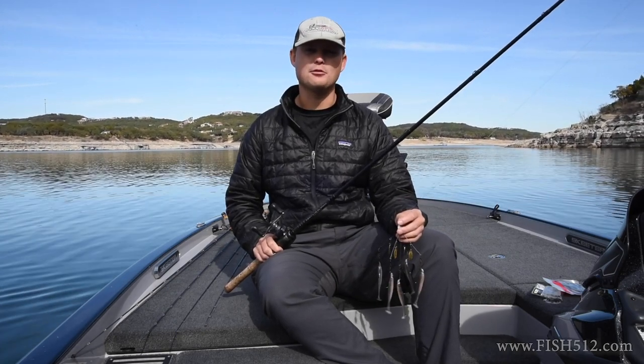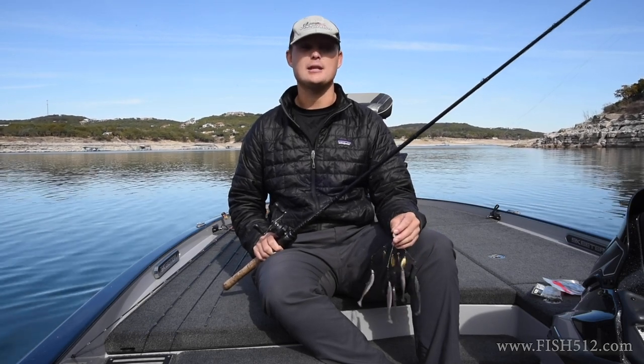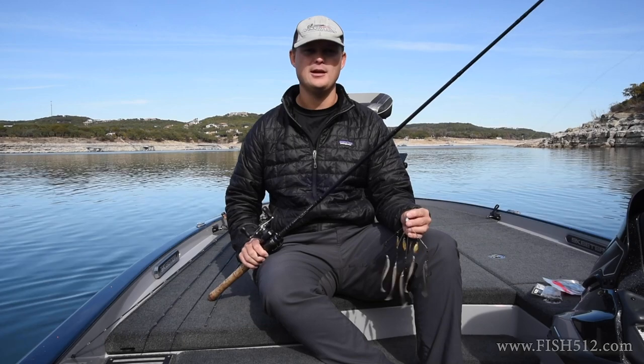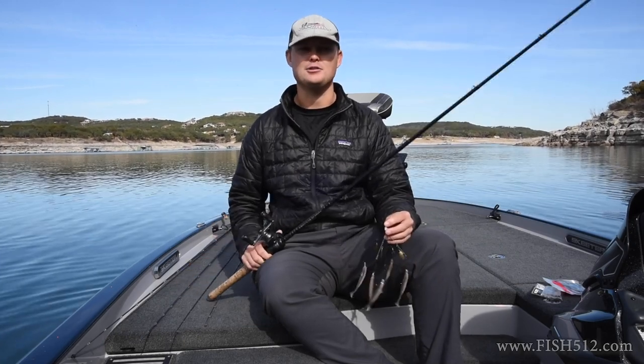I'm going to go through my top five baits that I always have tied on this time of year, and things that I recommend you try next time you're out here. We'll discuss the baits, how I like to fish them, what conditions I look for, and everything that goes into selecting which one to throw depending on the application and how you're fishing.